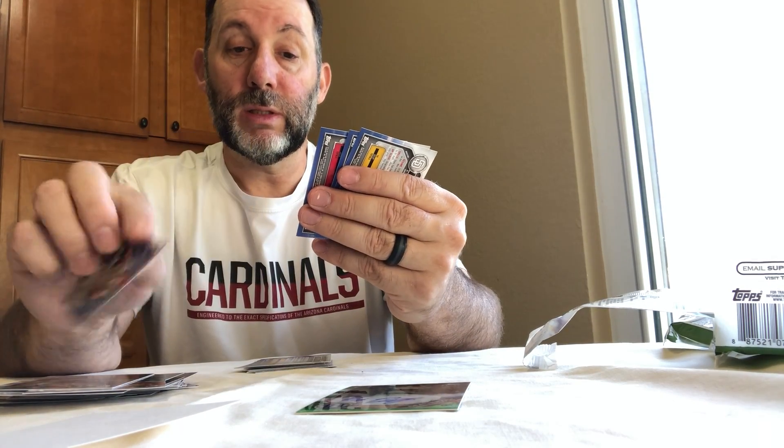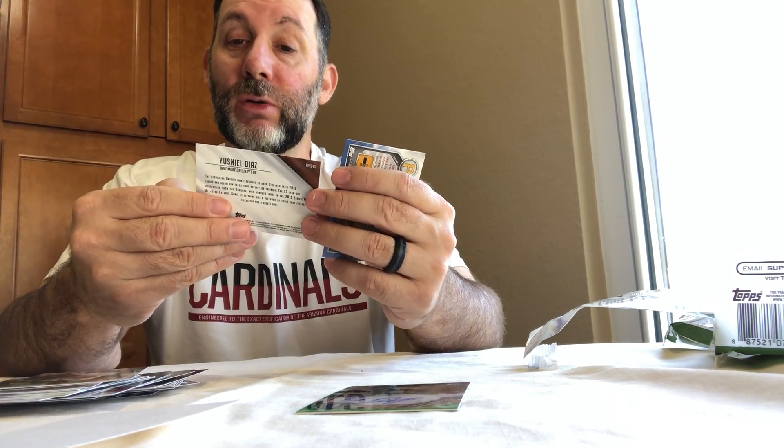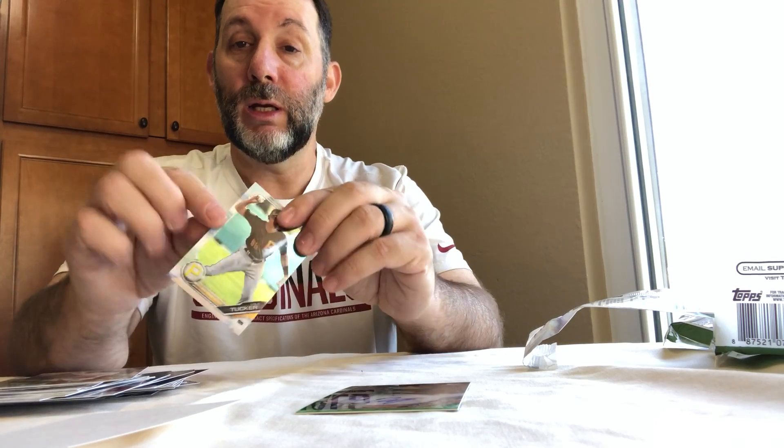And we got the rest of our prospects: Gavin Lux, Cal Quantrill, A.J. Puk - not sure how he pronounces it. Looks like there's one more Bowman - Cabrera. All right, the rest are Chrome: Jonathan India. We got a Bowman Chrome Top 100, number 96 - Peter Lambert, just making the list, ready for the show. Neil Diaz from the Orioles, Brock Burke, Matt Mercer, and Cole Tucker - not a bad player from Arizona.